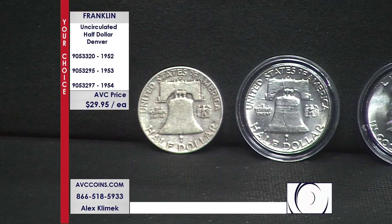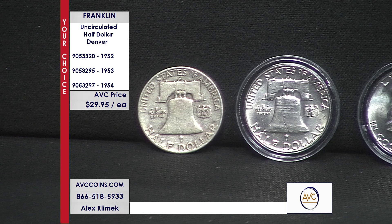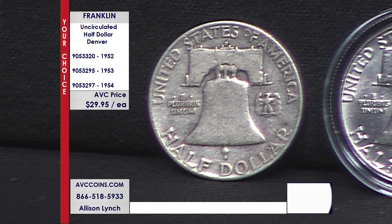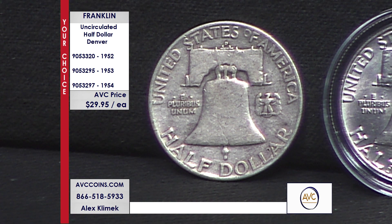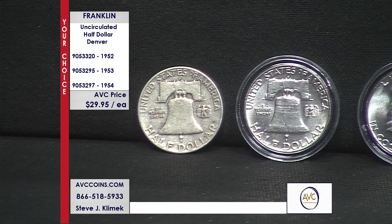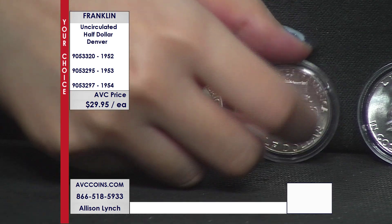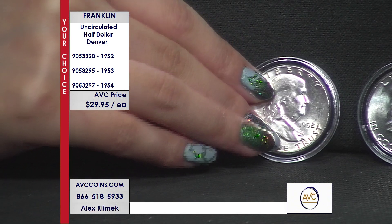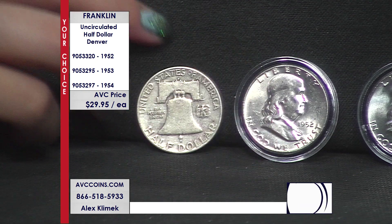We don't see them. When you look at the value and how few are known in grades 63, 64, 65 — and we've talked about those before — these coins at under $30 a coin are a crazy value. My competition sells that coin circulated for $35 to $37. We sell this uncirculated for less money. They sell that same coin on the right for $81.50. We're almost one-third the price.